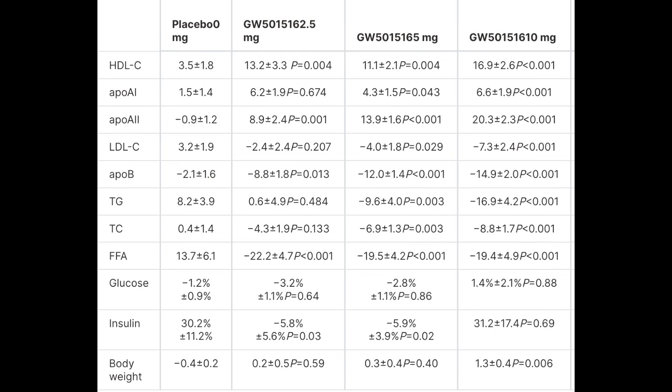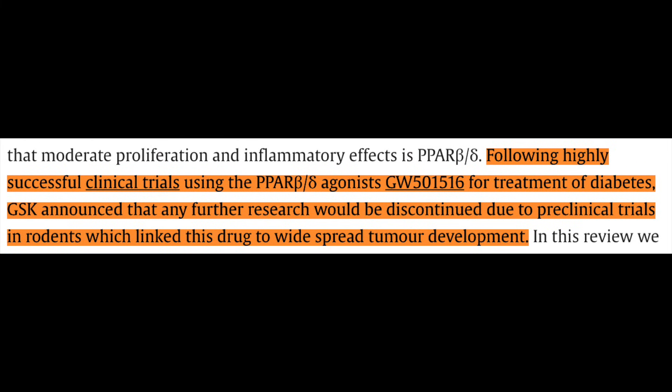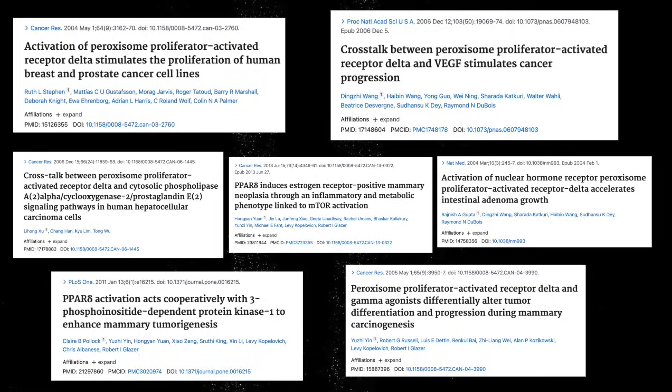Generally speaking, throughout these clinical trials, Cardarine was seen to be safe and well-tolerated, which is accurate for short-term utility. Where preclinical animal data drew concern is through the well-known risk towards cancer. Long-term carcinogenicity studies noticed a marked increase in the incidence of a variety of tumors in animals treated with Cardarine. They were found in the liver, stomach, bladder, thyroid, skin, and other organs, together emphasizing a strong and broad cancerous potential associated with agonism of the PPAR delta receptor.